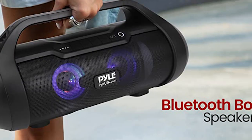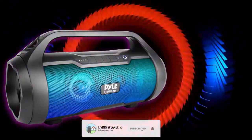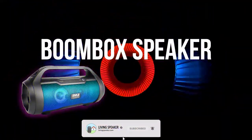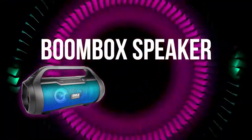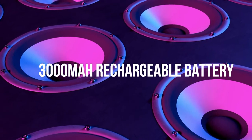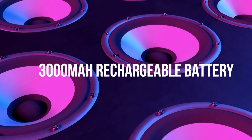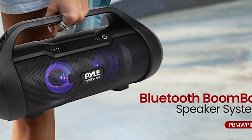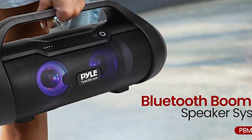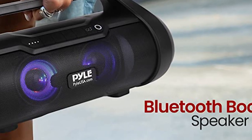Now let's talk about portability. The Pile Boombox is designed to be your perfect companion for karaoke, stage performances, and even crowd control. It's equipped with a built-in 7.4 volt Li-ion rechargeable battery, providing you with four to six hours of playtime on a single charge. And with its convenient carry handle, you can take it with you wherever you go, whether it's a beach party or a backyard barbecue.